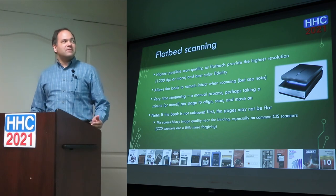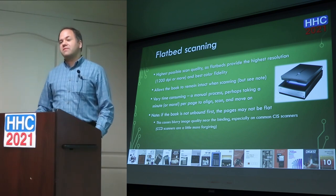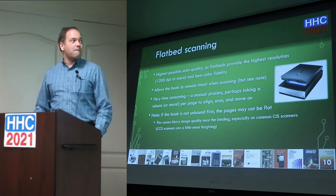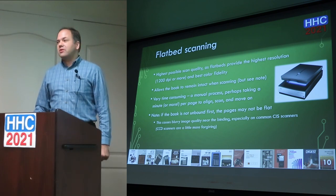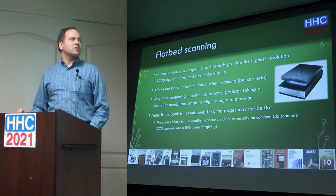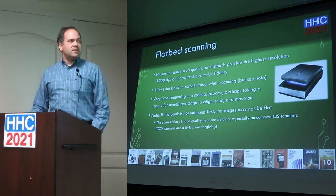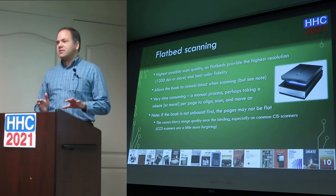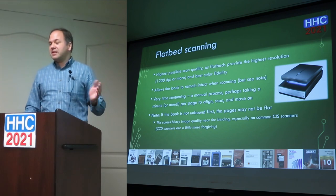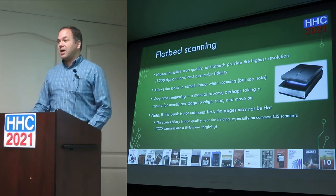For flatbed scanning, flatbed scanners provide the best quality results. Compared to an ADF, it's a sharper, higher resolution scan. The book can remain intact and you don't have to worry about the binding. But it's very time consuming — about a minute per page, and you have to align each page. One difficulty is that if you don't unbind the book, close to the spine you may get blurring or distortion, so even with a flatbed it can be advantageous to remove the binding first.